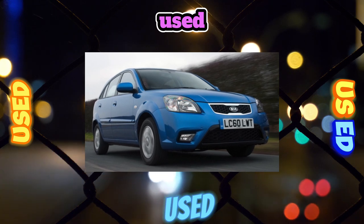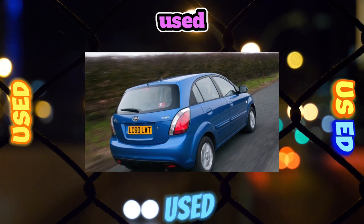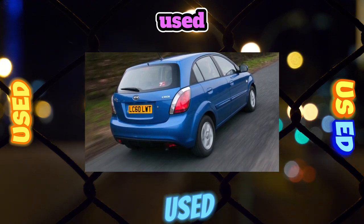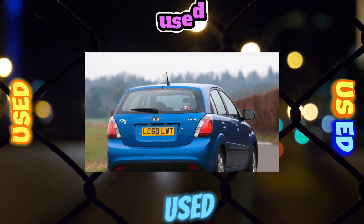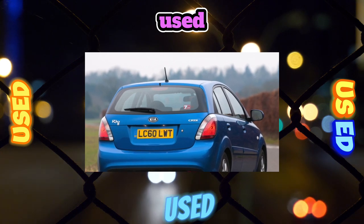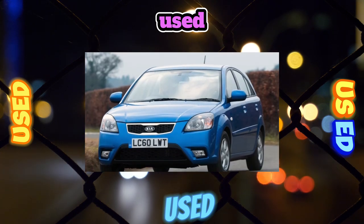A modest price tag was hung on the car, generously seasoned with affordable equipment and presented in a symbolic bright orange color. The menu included the most popular sedan and hatchback bodies, which looked pretty fresh for their time. Restyling in 2009 took place under the guidance of a well-known German designer who adorned the model with the now popular tiger mouth.